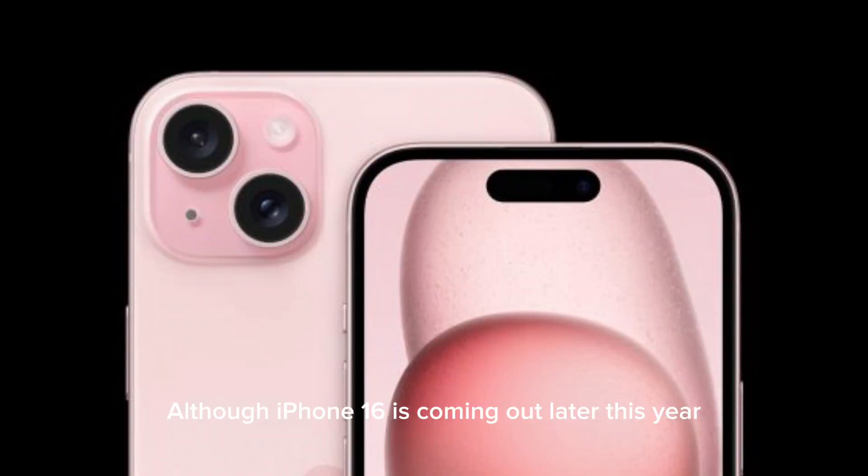Although iPhone 16 is coming out later this year, the rumor mill doesn't wait. Analyst Ming-Chi Kuo reported yesterday that a front camera specification is one of the major updates coming with the iPhone 17 lineup. In a blog post, he said manufacturer Genius is the primary lens supplier for the iPhone 17 front camera and is expected to see a revenue boost from a higher-spec iPhone 17 front camera module.